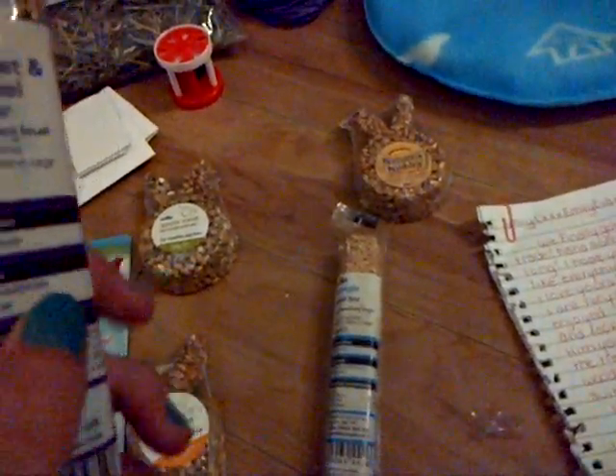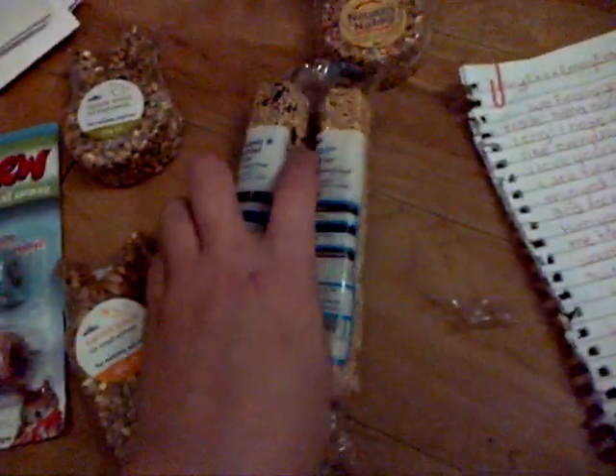Then I got you the budgie seed bar, which has just got millet seeds in it. And then I got the parakeet and cockatiel seed bath, which has got millet seeds and then just a few sunflower seed bits.